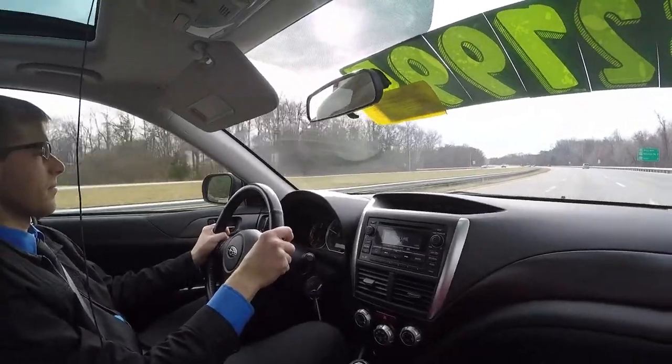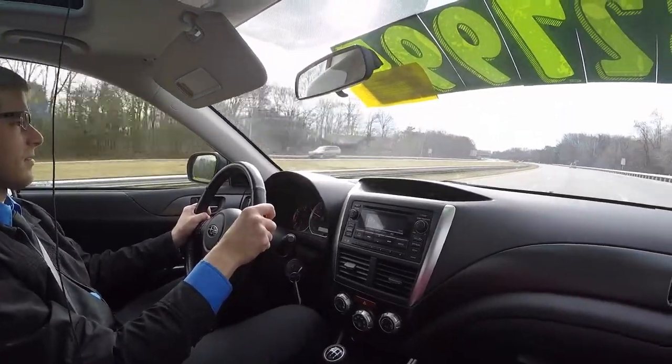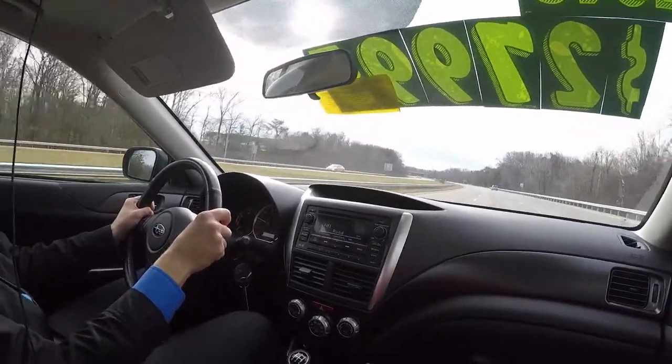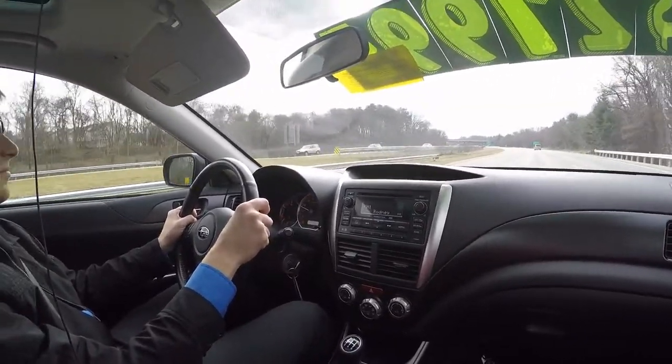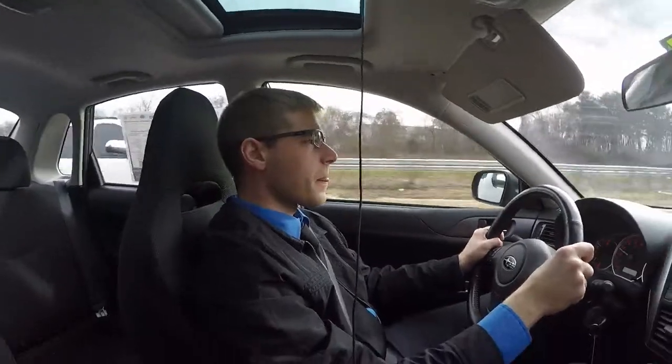Hello, welcome to Welkins Automotive. Thank you for inquiring with us. We are inside the used 2013 Subaru WRX. This is Brian, and I'm Sarah,